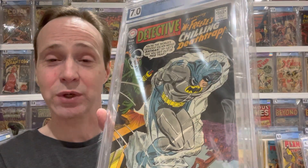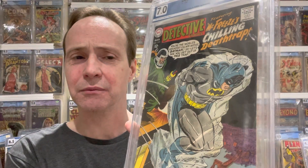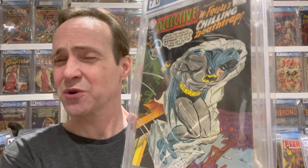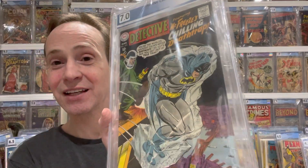This next book is really under the radar and should be more expensive than it is. This is Detective Comics #373, and it's the first time they refer to the character as Mr. Freeze — before this he was known as Mr. Zero. They change his name to Mr. Freeze in this issue. It doesn't even mention that on the slab, which is kind of sad, but that's the cool thing about the book.